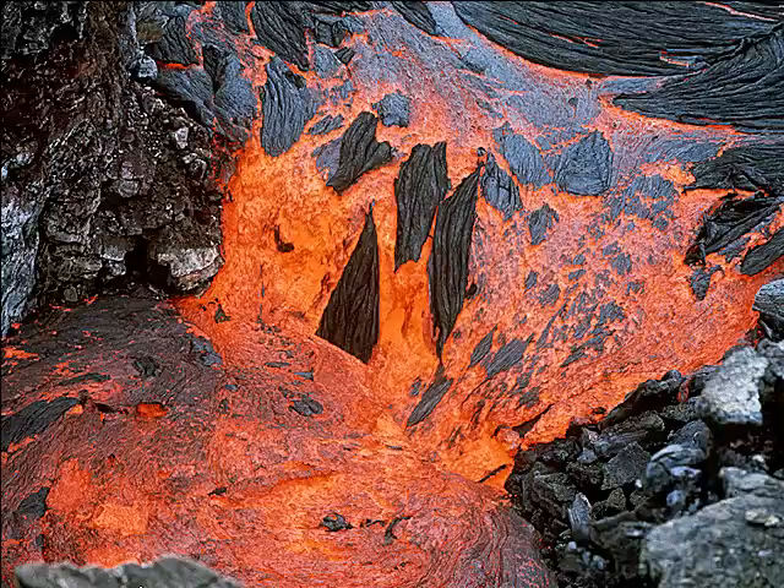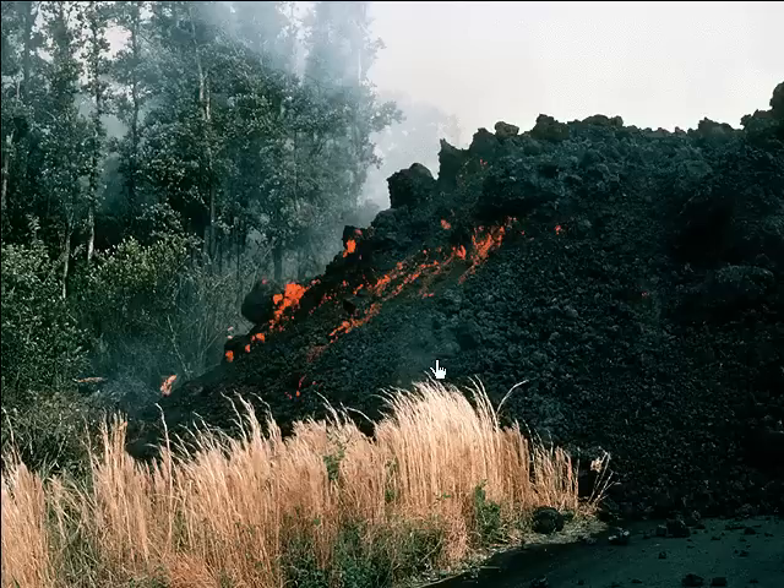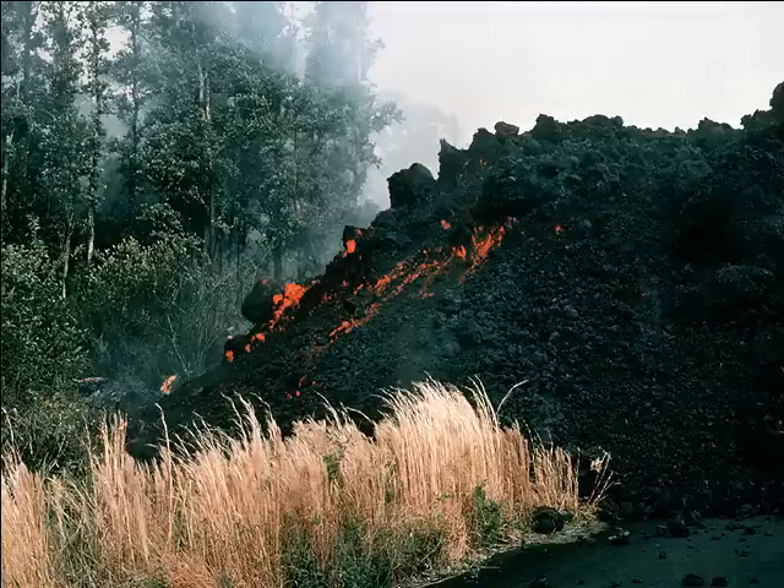Pahoehoe is what this smooth, wavy lava is called. Pahoehoe forms when the outer crust of the lava flow cools while the hot lava underneath keeps moving and makes the crust bubble and wrinkle. When aa lava hardens, it forms a rough, spiky surface. No wonder aa means ouch in Hawaiian.